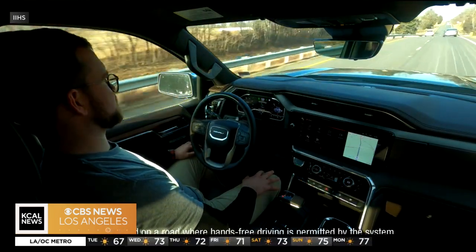No automakers got a good rating. Currently, the Department of Transportation doesn't have any regulations or consistent guidance for the auto industry as to how they should design these vehicles or how these systems are integrated. So IIHS is urging automakers to look at these results and better design the systems to keep us all safe.